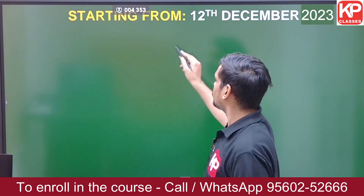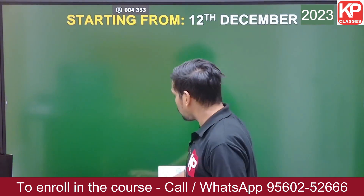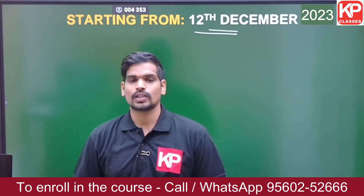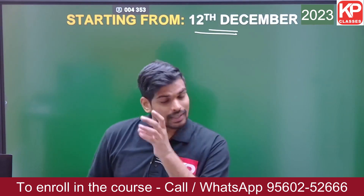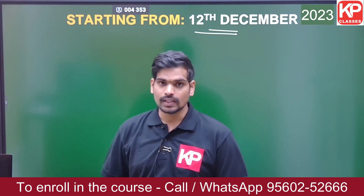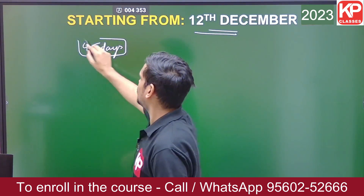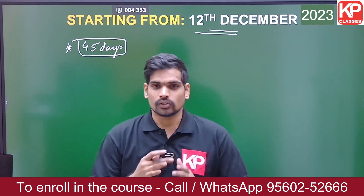This capsule course is starting on 12th of December. If you have applied for GATE Architecture and are looking for preparation support, you can enroll into this batch. The course is approximately 45 days long, as the date of the examination falls in the first or second week of February.